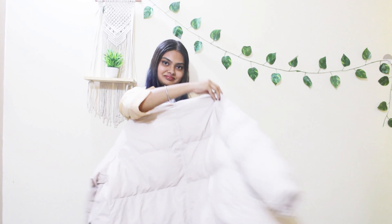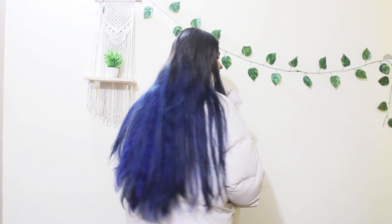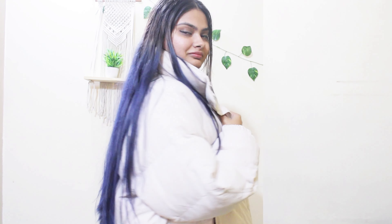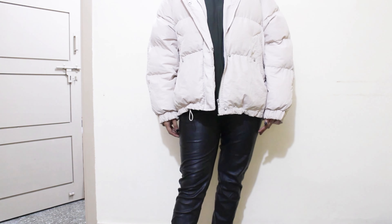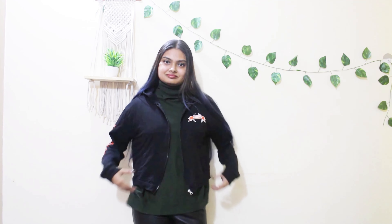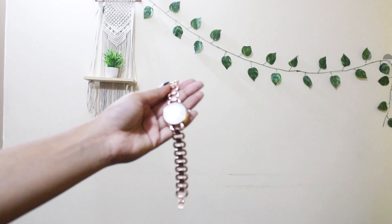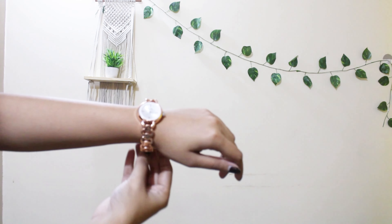Next essential: a jacket. What I have here is a puffer jacket and it's really cozy and comfy to wear, especially in colder regions. A jacket can be of any fabric — a denim jacket or a cotton fabric jacket, which I have here right now.